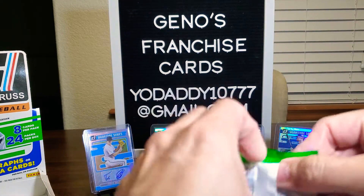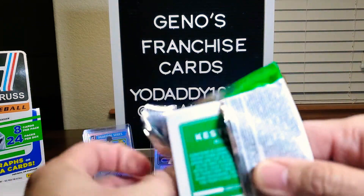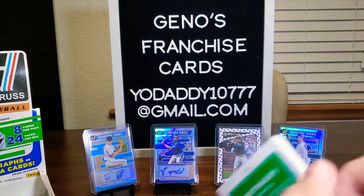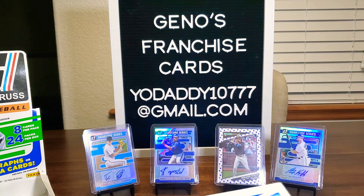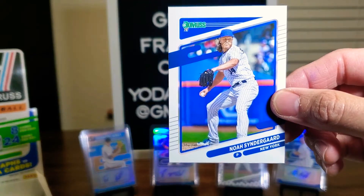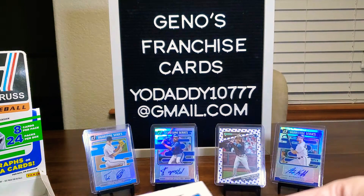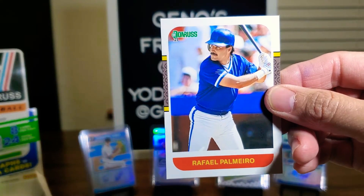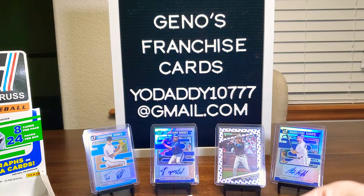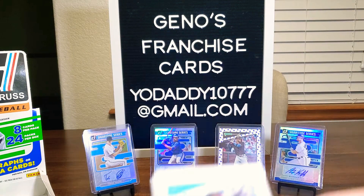He's getting lit up in spring training. Yes, I know it's spring training, but still — come on, let's be real. So we have Cody Bellinger, here's Noah Syndergaard, Will Myers, Rafael Palmeiro. Here's a rated rookie of Nick Madrigal. Nice, we'll put him with Alex. And Starling Marte.